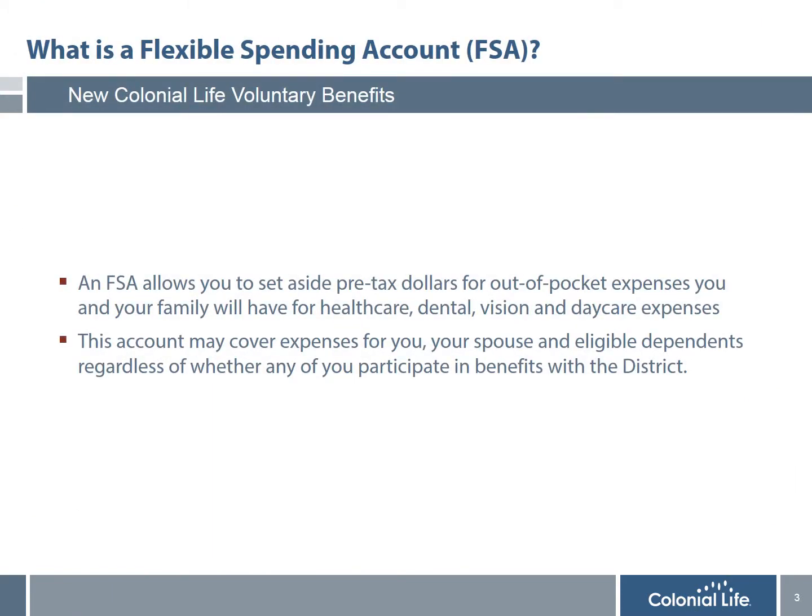I would first like to explain what an FSA account is. No matter how great a benefits plan you have, there are always out-of-pocket expenses that are not covered, such as deductibles and co-payments. An FSA account allows you to set aside pre-tax dollars to pay for those expenses tax-free — expenses for things like health care deductibles and co-pays for prescriptions and doctor's visits. Dental expenses are another area: the best dental plans still leave most people with large out-of-pocket costs for orthodontia, crowns, bridges, and many major dental procedures.